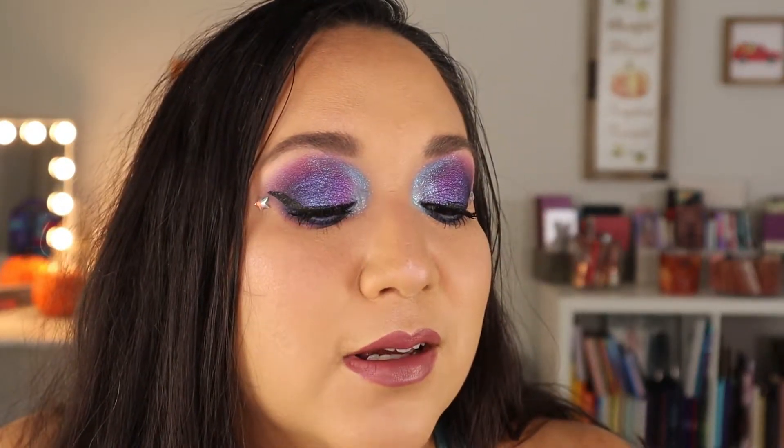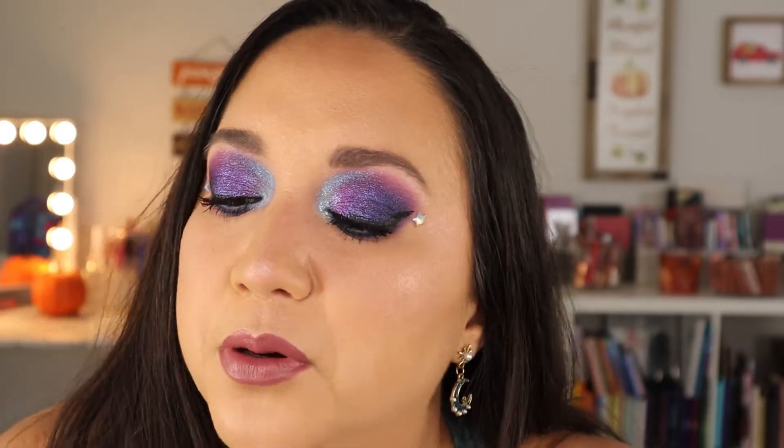Now I'm going to do my lower lash line using the same matte I used through the crease, just to keep it consistent. Then I'll finish off the look. I think it turned out really nicely — I like the combination of the purple and the blue in the inner portion.